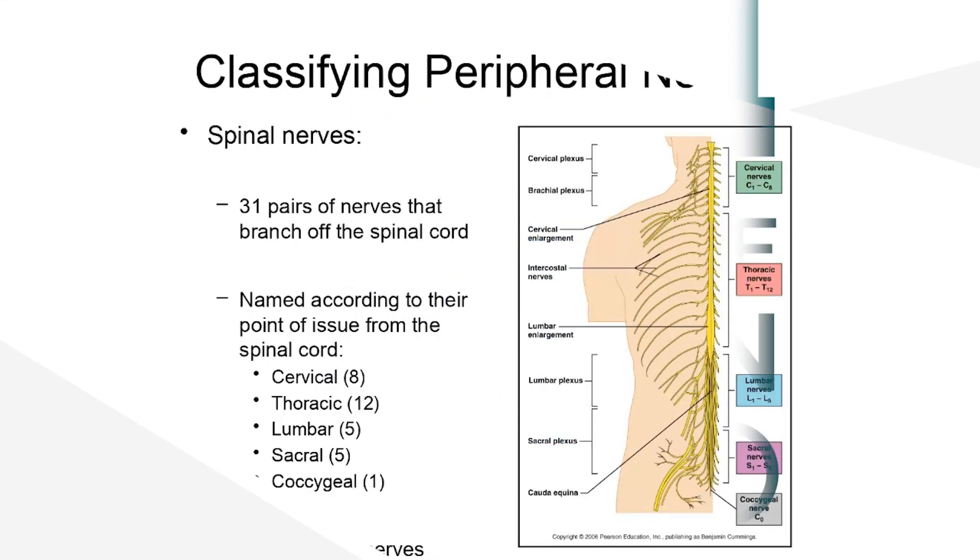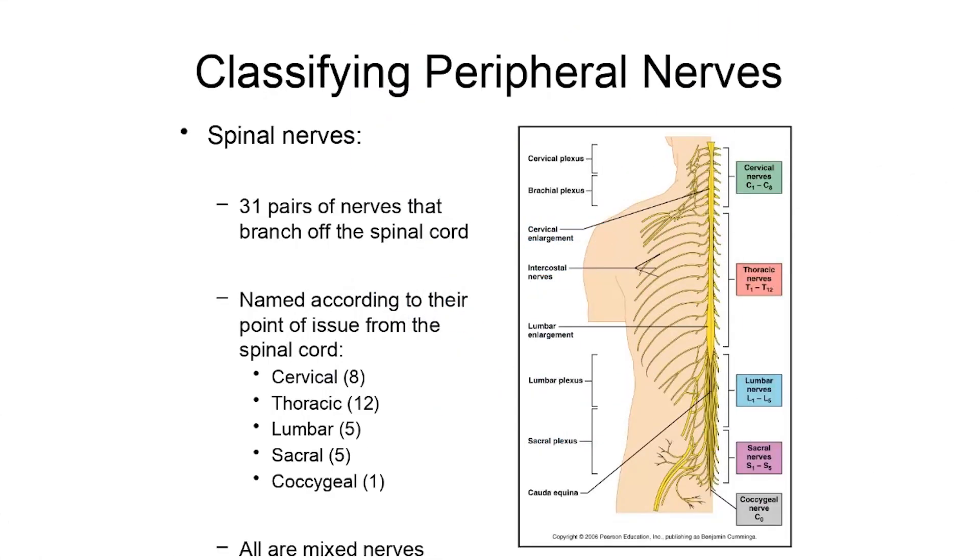We've talked about the cranial nerves, which are part of the peripheral nervous system — paired nerves that branch directly off of the brain. In this folder, we're going to get into the other type of peripheral nerve: the spinal nerves. They're named based on the fact that they branch directly off of the spine. There are 31 pairs of nerves, paired just like the cranial nerves, that branch off of the spinal cord and are named according to their point of issuance.